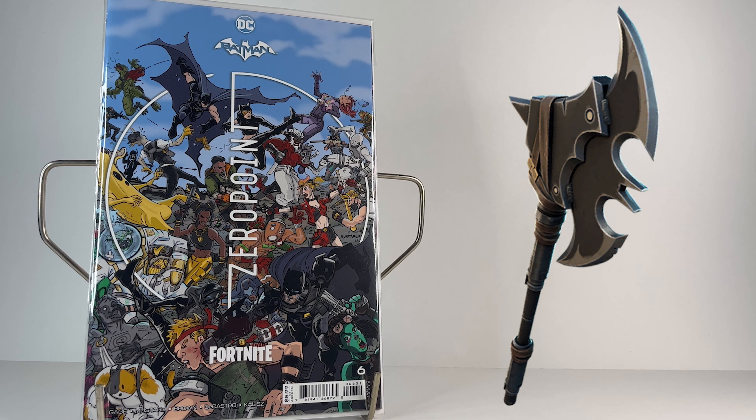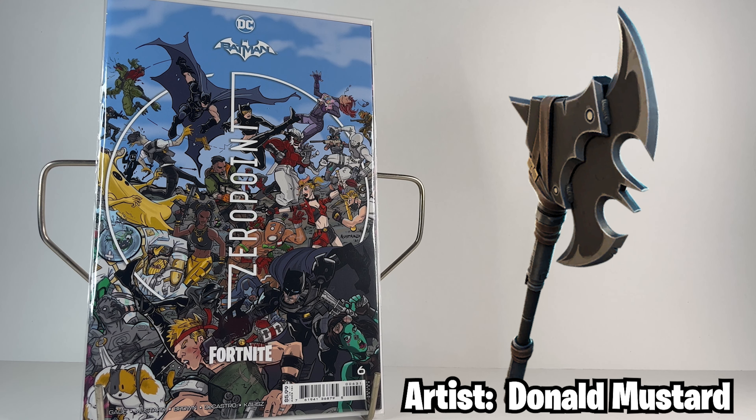And lastly, the Donald Mustard cover wrapping up the whole series is an all-out brawl on the island with characters like Lux, Midas, Love Ranger, Leviathan, Peely, and many many more.